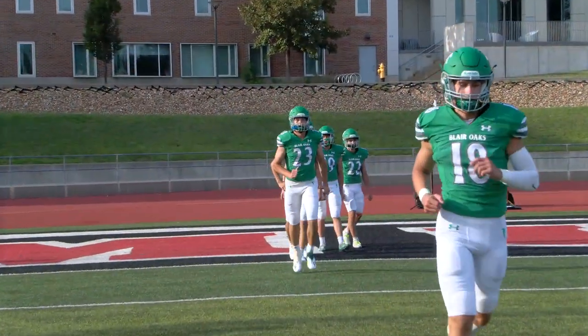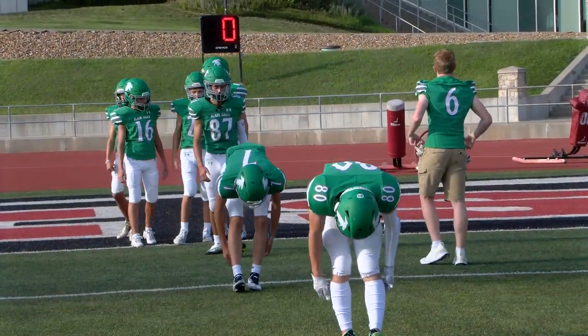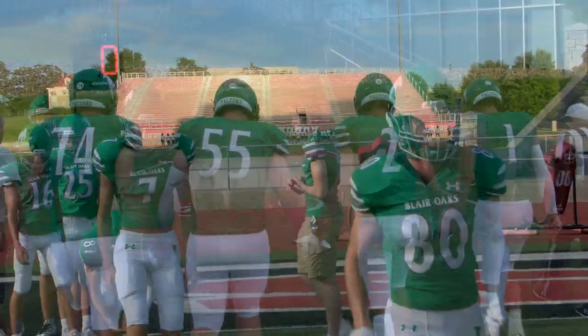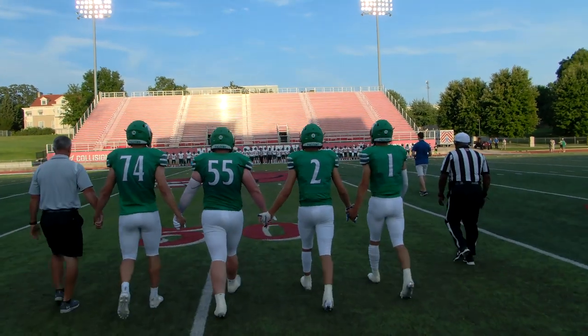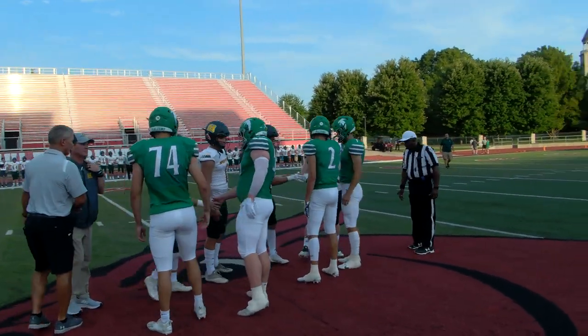The right tackle will be Justin Atnip, a junior, at 6'2", 250 pounds. The left tackle is Caden Helscher, 6'3", 205 pounds, and a senior. And the left guard is Ethan Tobin, a senior, at 6'2", 200 pounds.